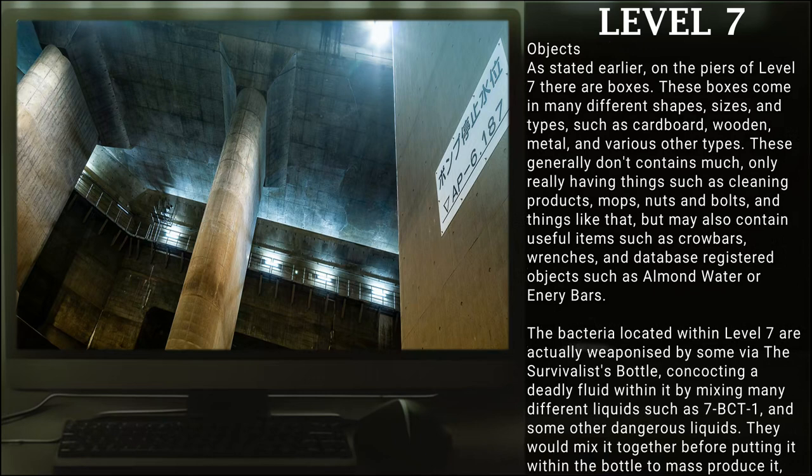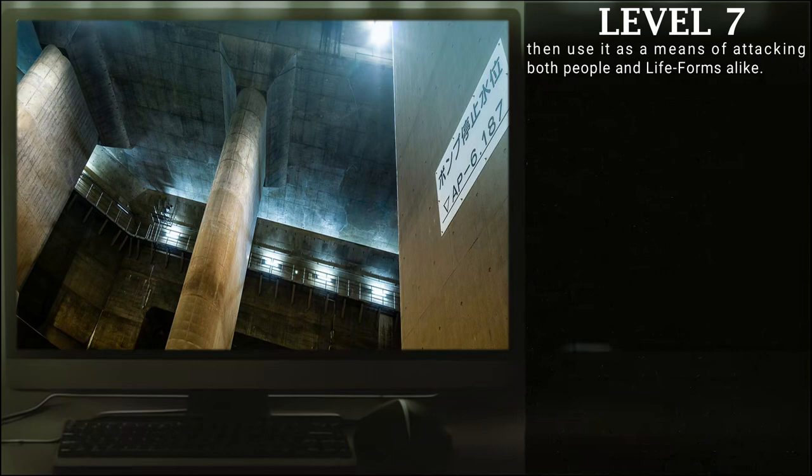As stated earlier, on the piers of Level 7, there are boxes. These boxes come in many different sizes, shapes, and types, such as cardboard, wooden, metal, and various other types. These generally don't contain much other than cleaning products, mops, nuts and bolts, and other things like that. But many also contain useful items such as crowbars, wrenches, and data-based designated objects such as almond water or energy bars. The bacteria located within Level 7 are actually weaponized by some via the Backrooms survivalist bottle, conducting a deadly fluid within it by mixing many different liquids such as 7-BCT-1 and some other dangerous liquids. They would mix it together before putting it within the bottle to mass-produce it, then use it as a means of attacking both people and life forms alike.